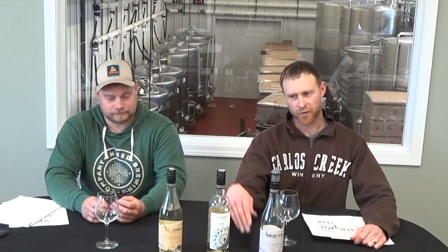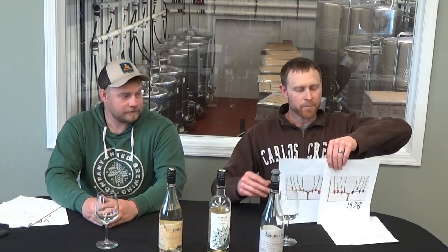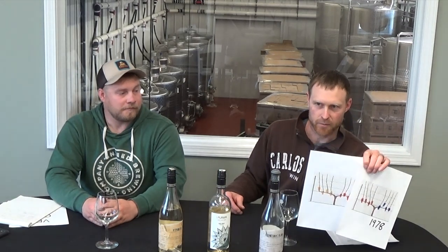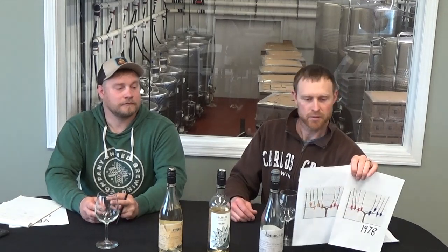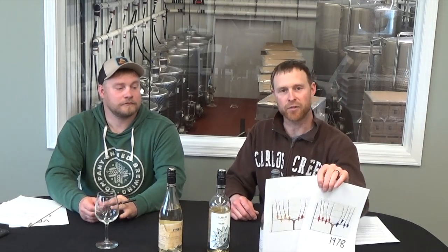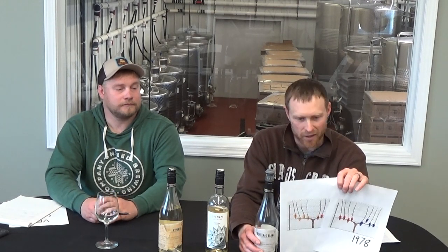Frontenac Blanc. I'm going to run through a little bit of history on this one. You may have noticed it's similar to the Frontenac Gris we were just talking about, but it's still very different. The name Frontenac might sound familiar — there's a town in southern Minnesota called Frontenac, a grape that makes red wine called Frontenac, and then there's this Frontenac Blanc. But what makes this Frontenac Blanc versus the other ones?